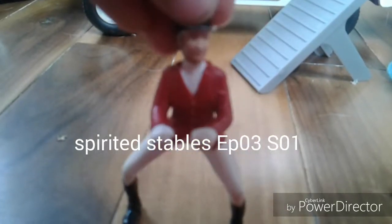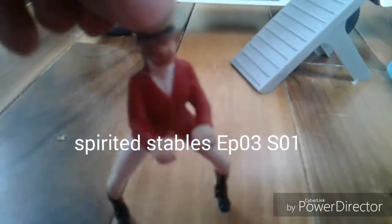Hey guys, it's me Sophia, and today I will be showing you my daily routine. Most of the time my daily routine depends on which horse I'm riding during the day, so I will take care of that horse all throughout the day, and obviously I will take care of my other horses too.